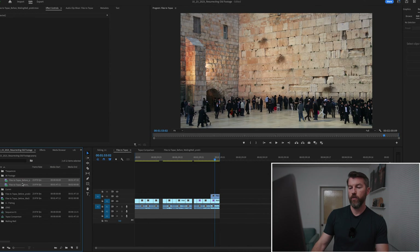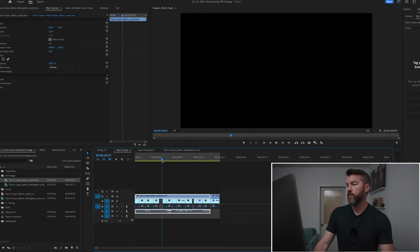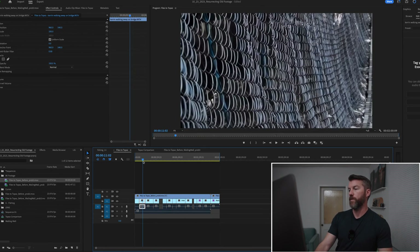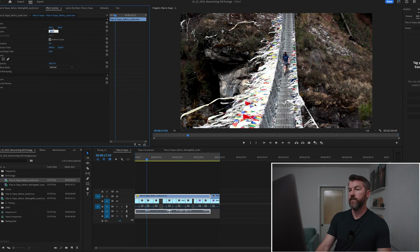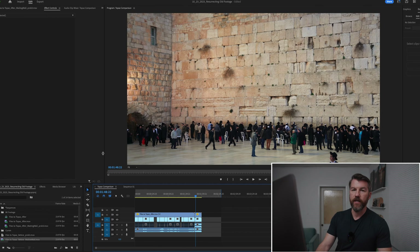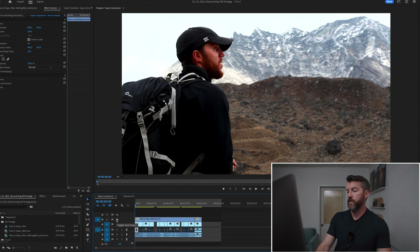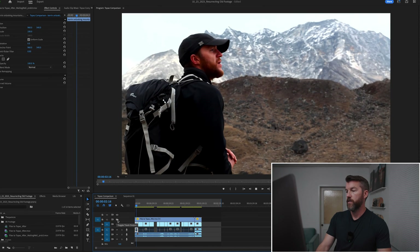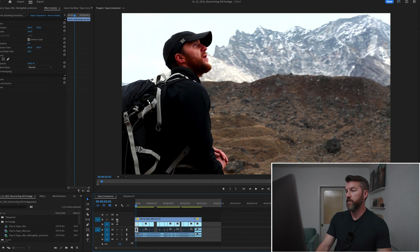We'll drop the files into Premiere and drag them over the top of the original. So here's our 8K footage — already you can tell it's much larger than our normal footage, which means we can down-res it to 25%. Let's see how Topaz did. I'm going to try to make this as big as possible, and I'll export this out to make sure we can see it at full resolution. So that's the Topaz AI file — and in comparison, here's the original.